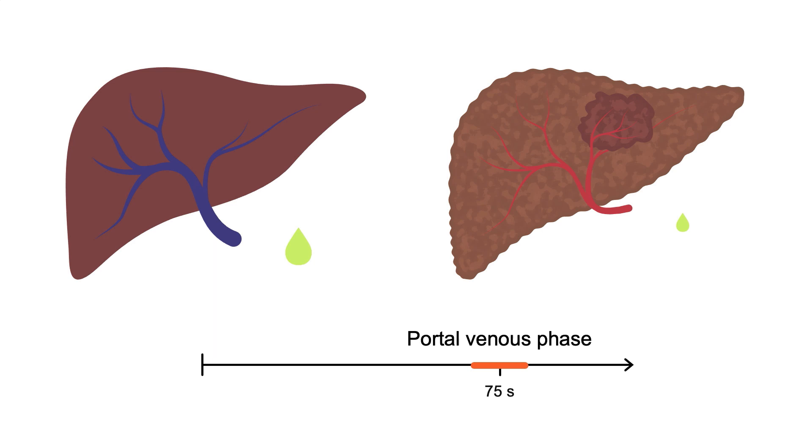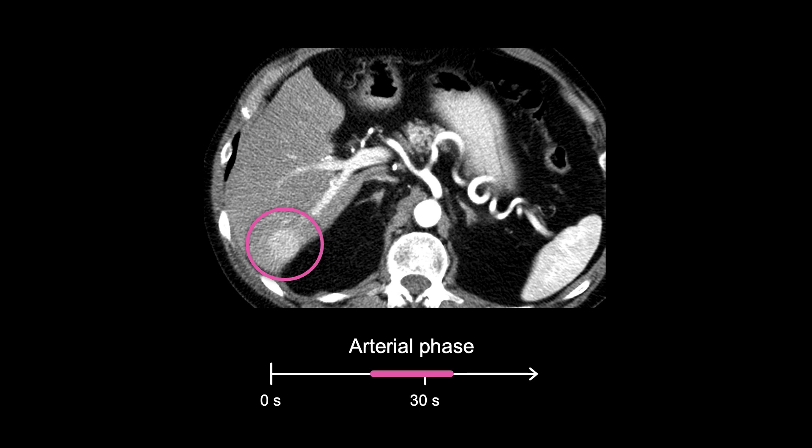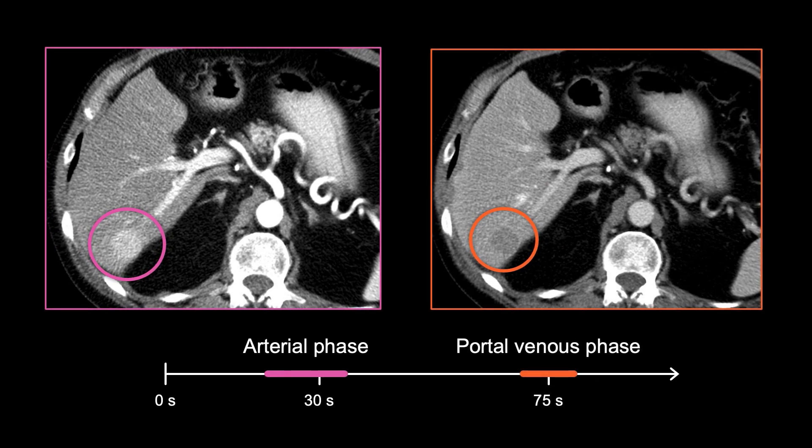Conversely, HCC will look darker than the rest of the liver during the portal venous phase, because at this point the liver has received contrast-mixed blood from the portal vein and the arterial flow in the HCC has washed out. Therefore, when looking at the liver using arterial phase imaging, HCC will often appear as a rounded mass that is enhancing more or brighter compared to the background liver. During portal venous and other delayed phases, HCC will enhance less or wash out compared to the background liver.